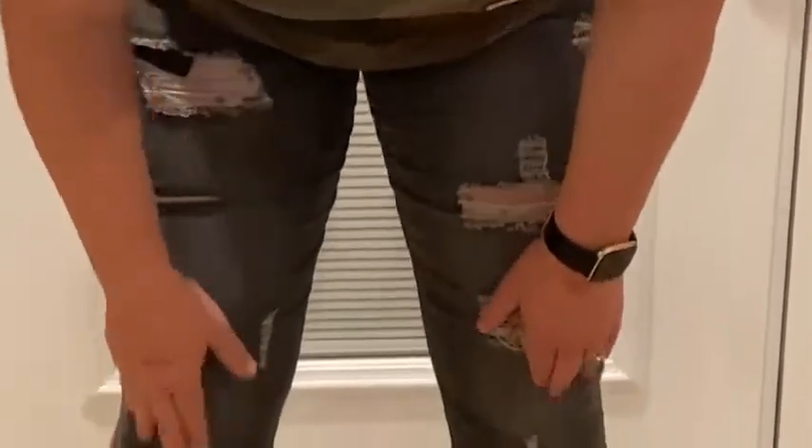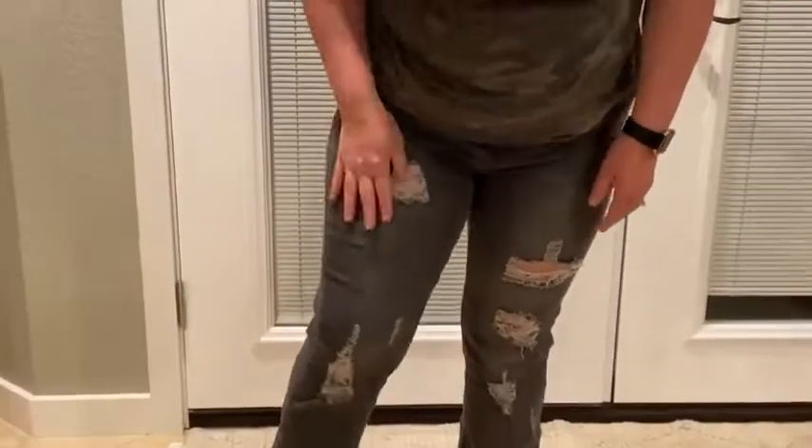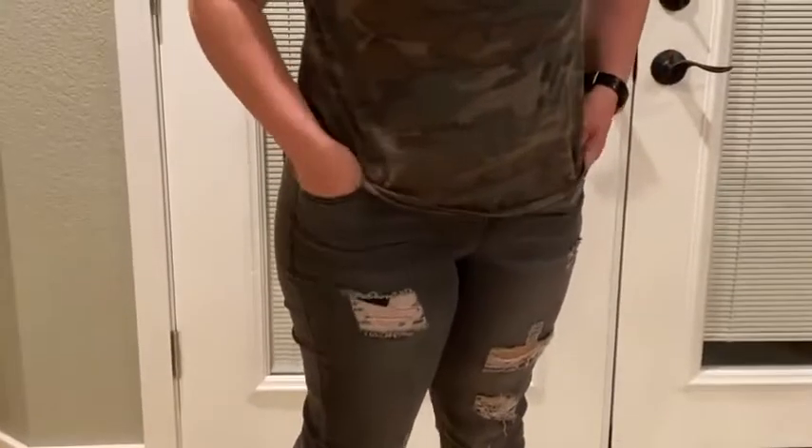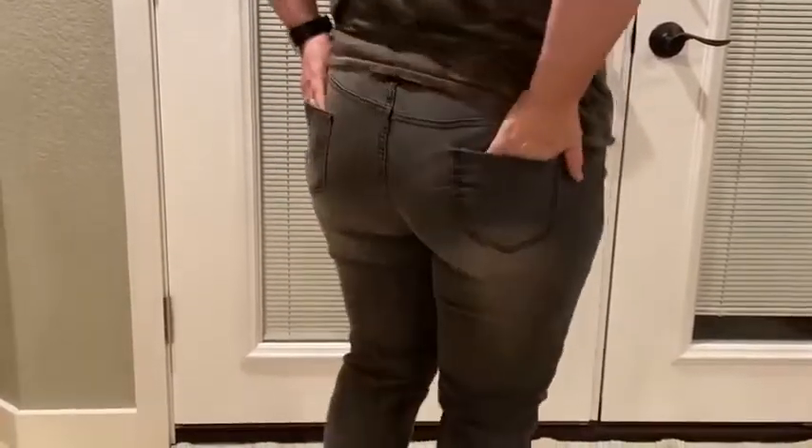There are nice distressed holes on these. It's a nice denim material feel and it is made with real denim. It has nice pockets up front — two on each side as you can see — and then there are two on the back as well.